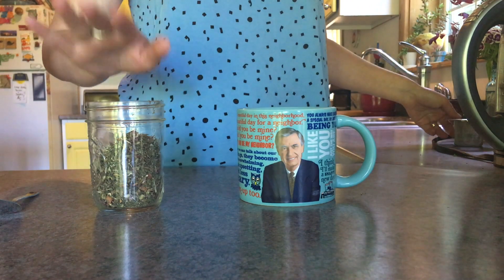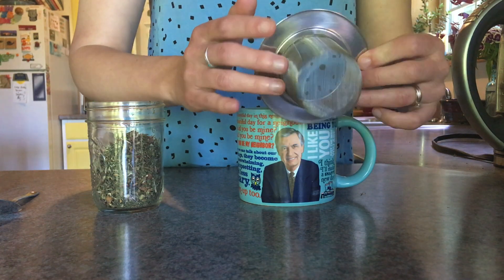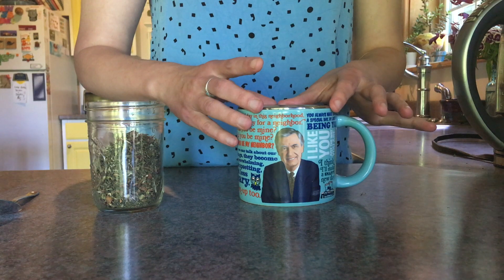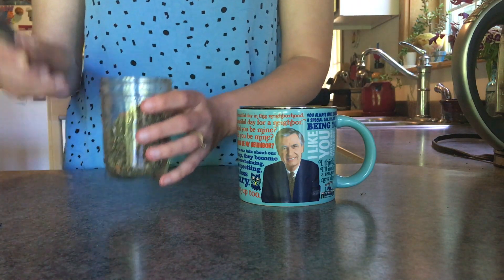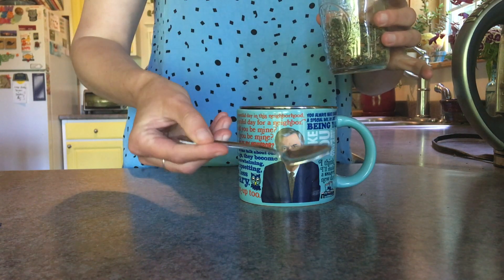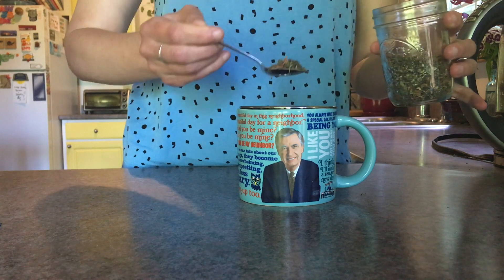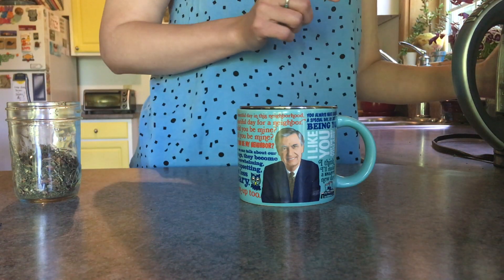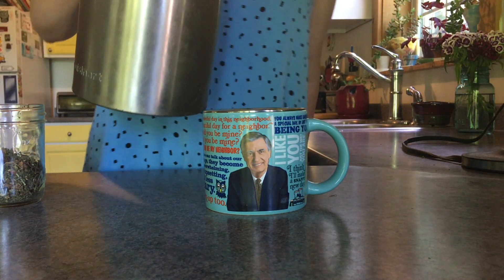Usually when I make loose tea I do it in a teapot, but today I'm going to use this little tea strainer disc so that we can have some direct hot water to mug action here. I'm just going to place that on there — very convenient. And then I'll get a little bit of my tea here. I have this little spoon — it's not an actual measuring spoon, but I'm going to put a couple of spoonfuls of tea in here. And then I have my kettle here, which has some nice, very, very hot boiling water in it.